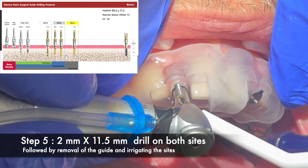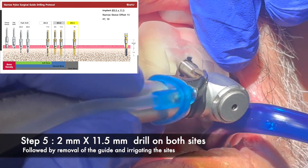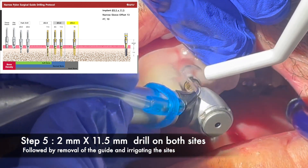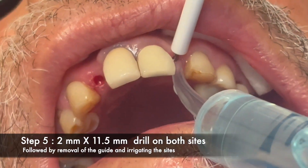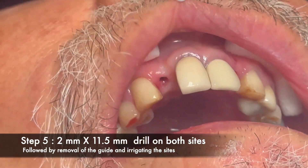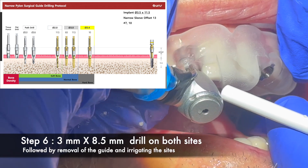Step five is the 2mm by 11.5mm drill on both sides — here I do it on number seven and then on number ten. As you can see, these guides are rock solid; they don't move. I'm holding it with my fingers to keep it stable, and after every drilling step my assistant goes in and irrigates those sites. The next step is to use the 3mm by 8.5mm drill on both sites.